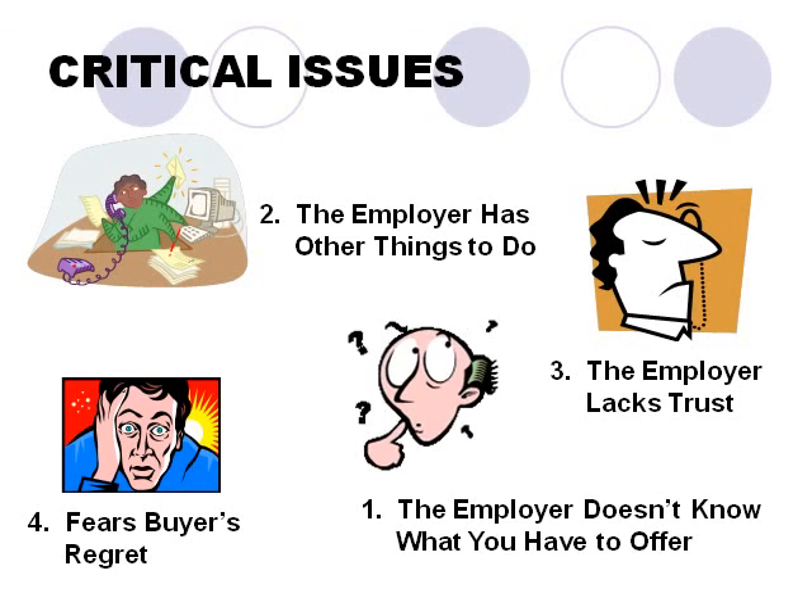Though these cannot be fully addressed during the initial contact, they really don't have to be. What we have to do is address them sufficiently so that the employer feels interested and comfortable enough to offer the job interview. At the interview, you will have a better chance to explain what you have to offer, generate trust, and delay buyer's regret. But if you never get that interview, you'll never get that chance. So winning a job interview opportunity is the major objective.